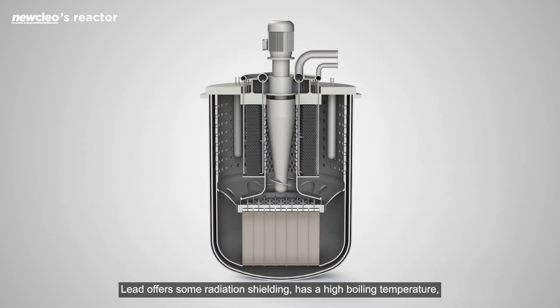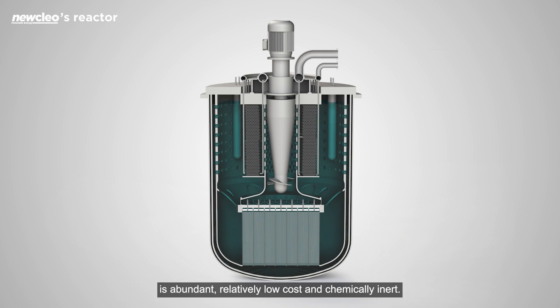Lead offers some radiation shielding, has a high boiling temperature, is abundant, relatively low cost, and chemically inert.